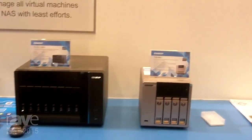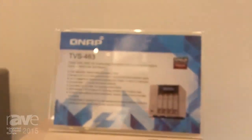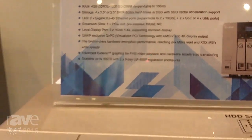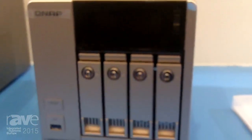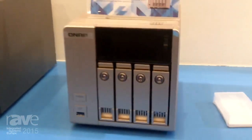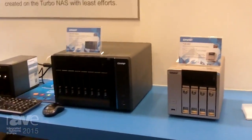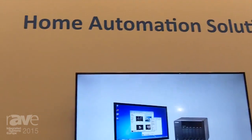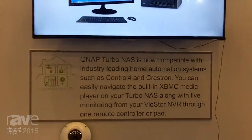One of the new models we also have here is the TVS463, which we also call the X63 series. We also presented this series in Las Vegas at the exhibition, featuring the new AMD processor to compete against our Intel CPUs.